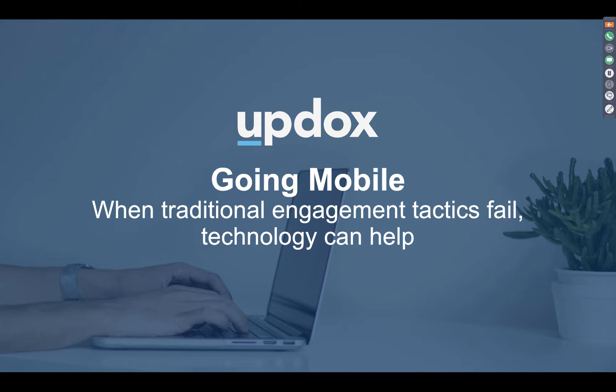We are going to talk about a common trend going on in healthcare right now as it relates to patient engagement — a hot topic among all independent providers, as the push to value-based care approaches pretty rapidly.